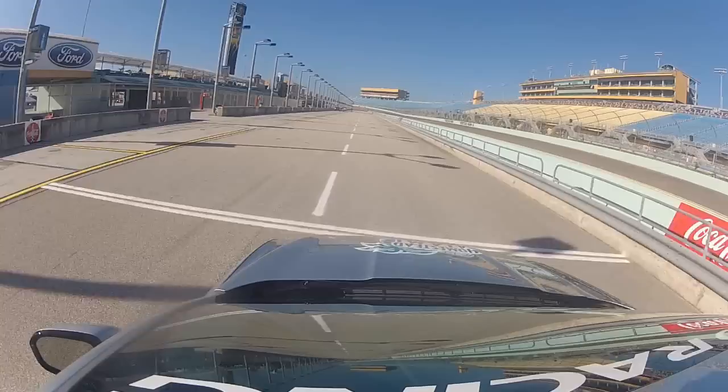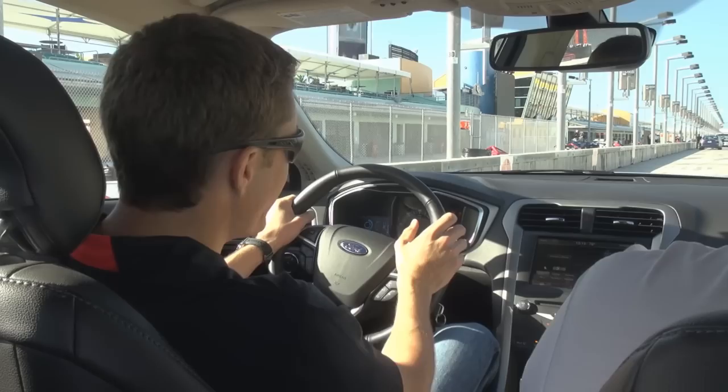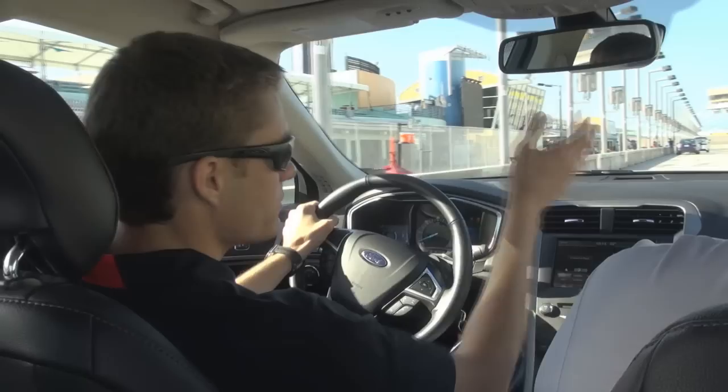Then you've got all your pit boxes here. You find yours and whip in. Sometimes they're tough to see — you get almost past before you can see your pit box coming in. Hopefully you're not there very long. Hit the gas and get going.